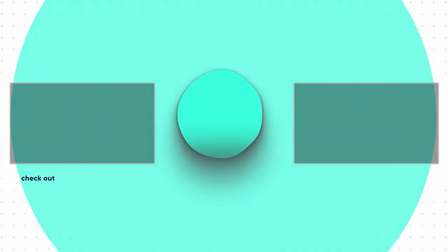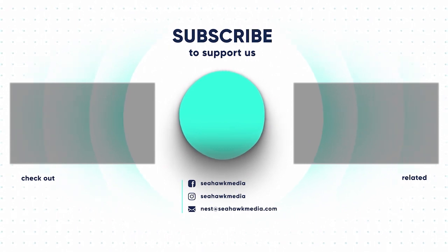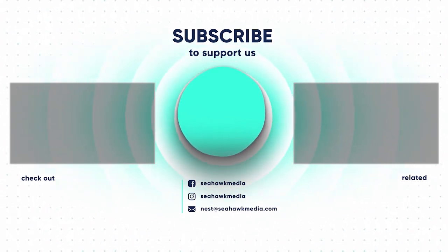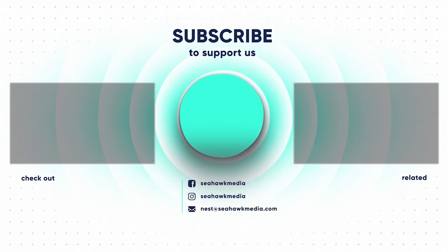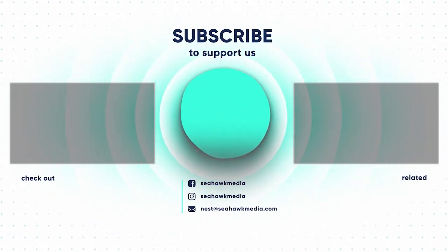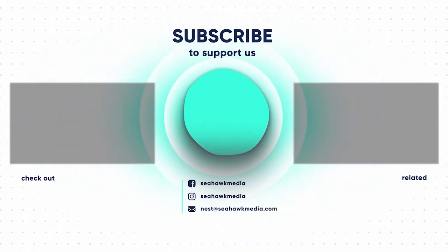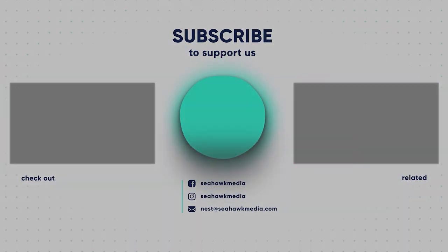Don't forget to subscribe to our YouTube channel and send us an email with any questions. Thank you for watching. My name is Mike Simon. Until next time — we'll see you next time.